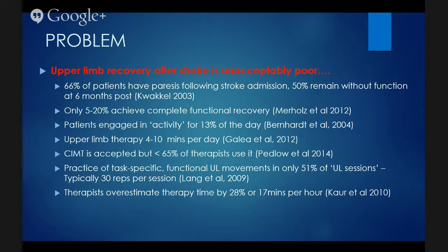Patients engaged in activity in rehab units are typically active for only about thirteen percent of the day — and that's not just upper limb activity, that's any type of activity. Upper limb therapy is reported to be only four to ten minutes per day of an actual rehab schedule.